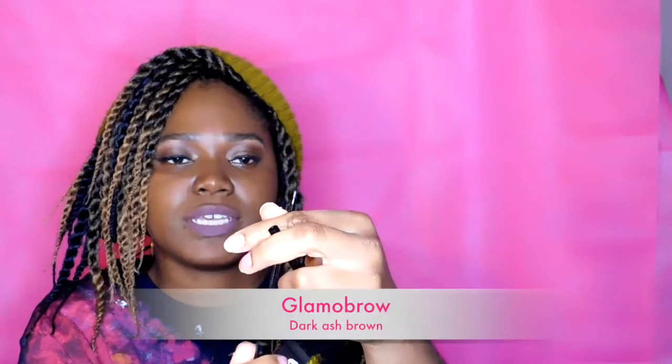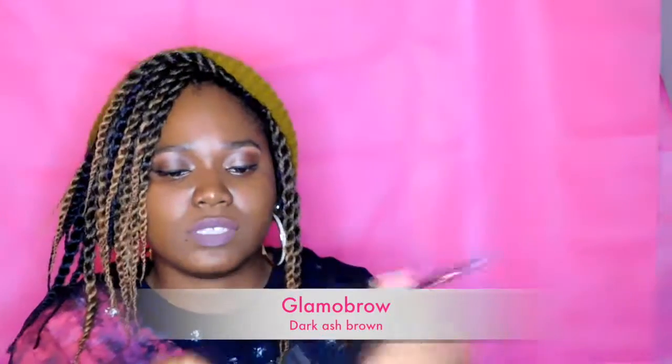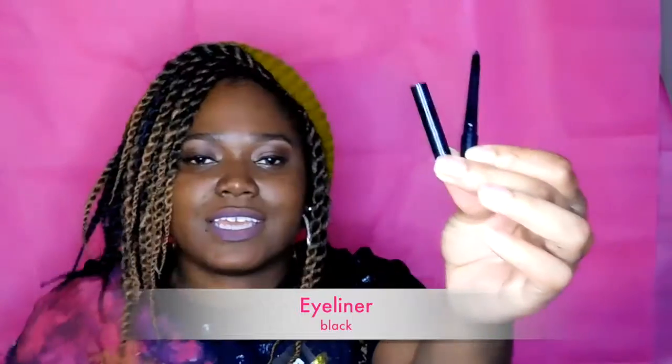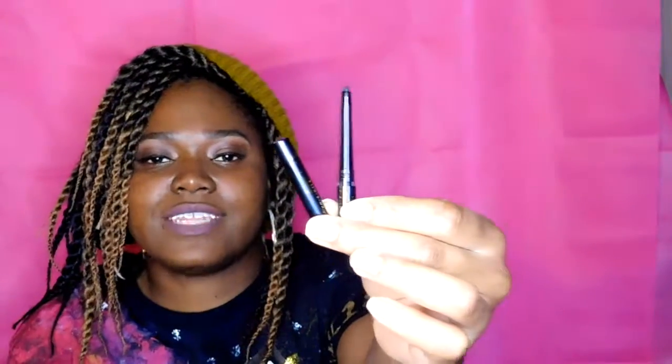So, Dirty Little Secrets — and this is what it looks like. You can push up, twist up. That's awesome. It's a dual-end one, and it has a spoolie on the other side to do your eyebrows. That is awesome. It's a little tiny eyeliner. You can definitely carry this around with you.